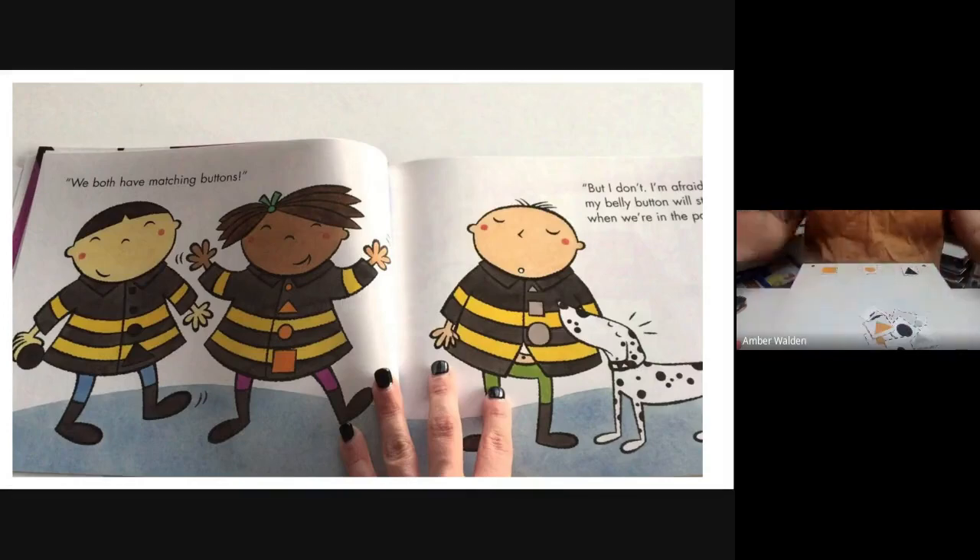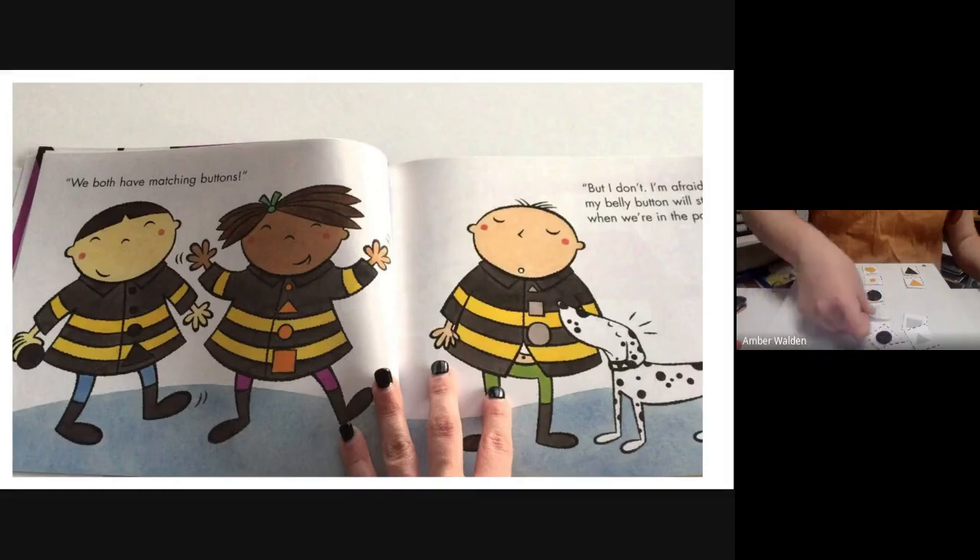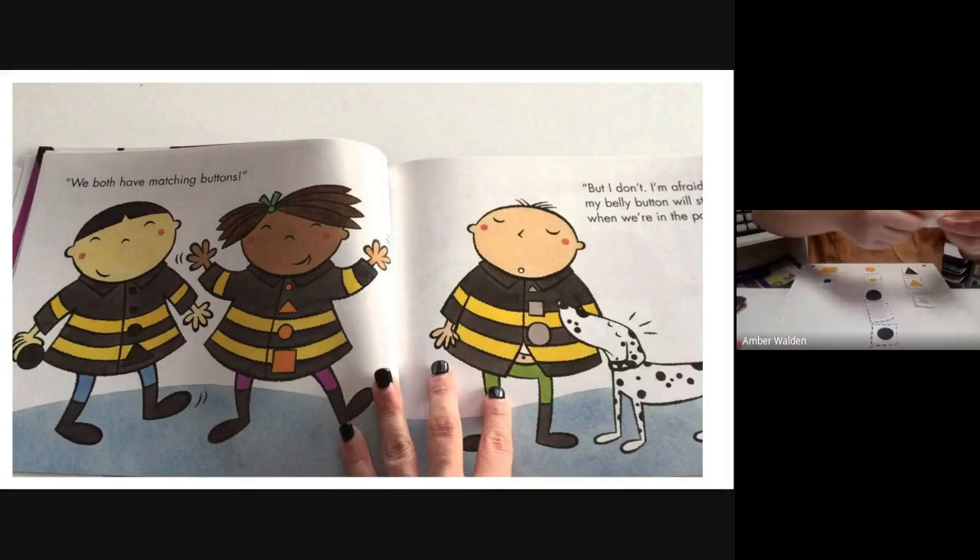I've got squares, circles, and triangles. Now the attribute I'm looking for is shape. I see this is a triangle, so it goes there. We have a circle, another circle, another square, another circle, another circle, another circle — lots of circles — a triangle, and a square. So we have three squares, six circles, and three triangles. They're not an equal set — they're all different numbers — so we don't have enough buttons for our firefighters.